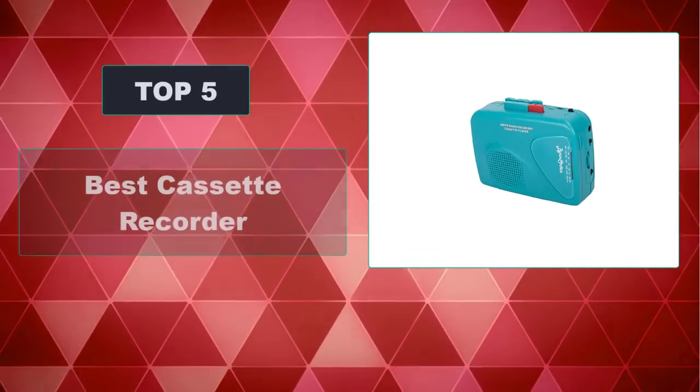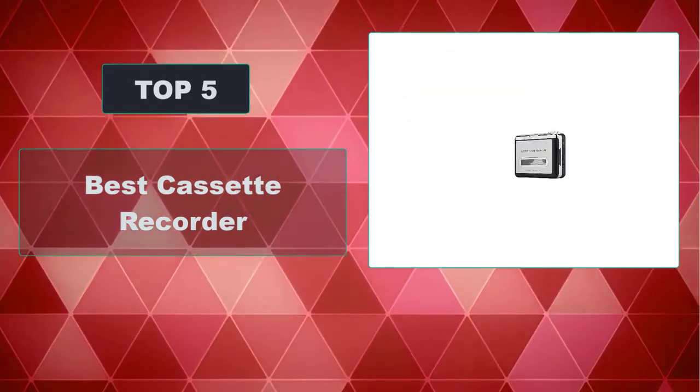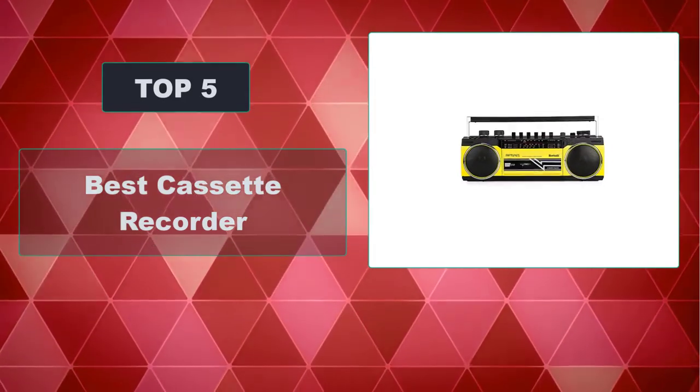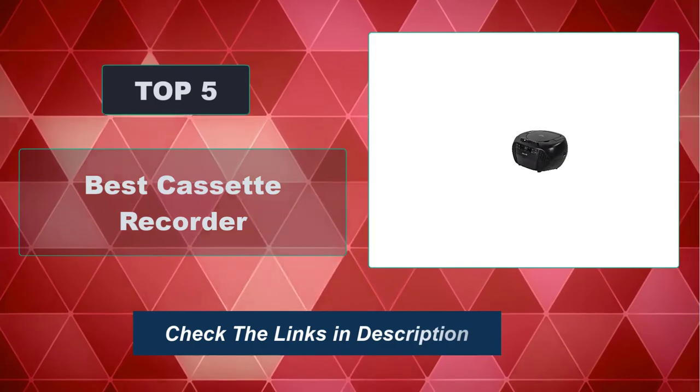In this video we're going to review the top five best cassette recorders that are available on the market. We made the list based on their popularity, quality, price, durability, user opinion, and more. To see the most up-to-date prices, check out the links in the description below.